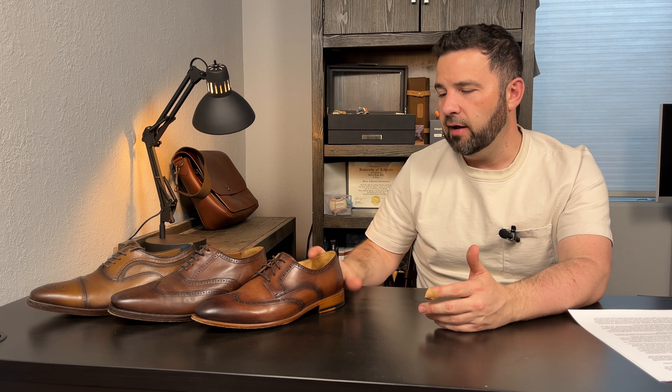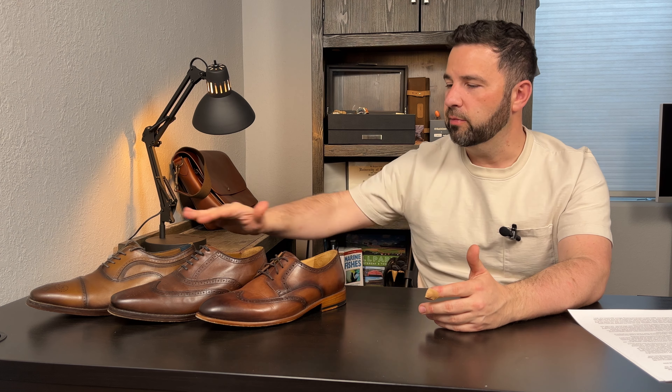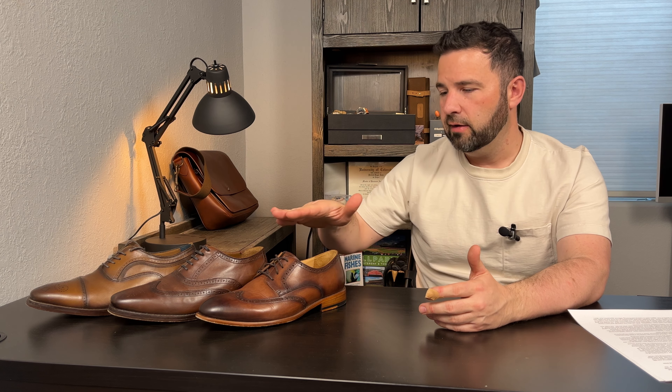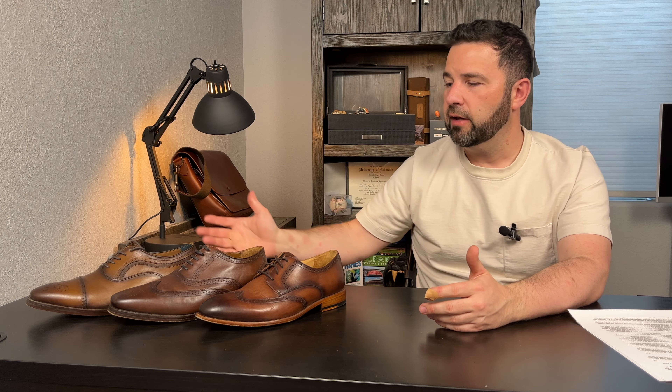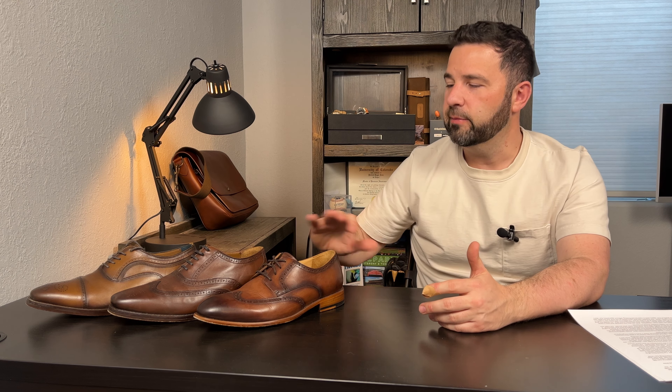For my money — and of course all of these were provided to me for the review — I'd buy the Warfield & Grand for $179 over these two. Now, if Thursday decided to come out with some sort of Blake stitch variety and get rid of the square toe, I'd certainly give them another try because I am a big fan of their boots. And hopefully at some point I get to try a Warfield & Grand boot and compare that to a Thursday boot, which I think would be a pretty fun comparison.